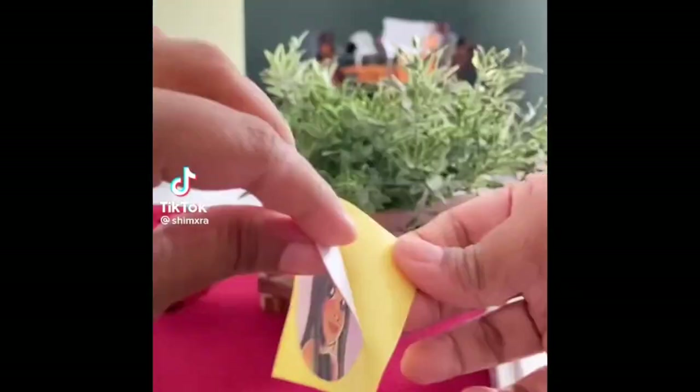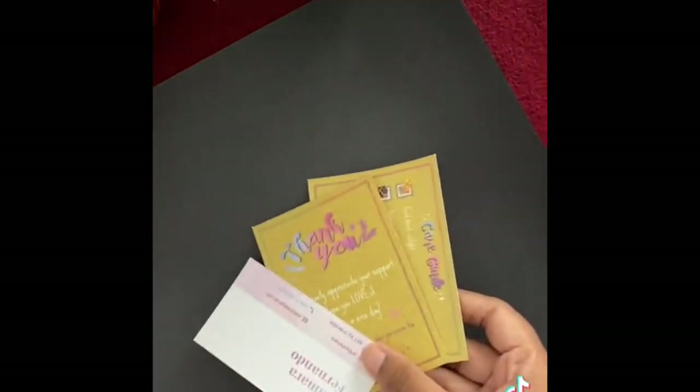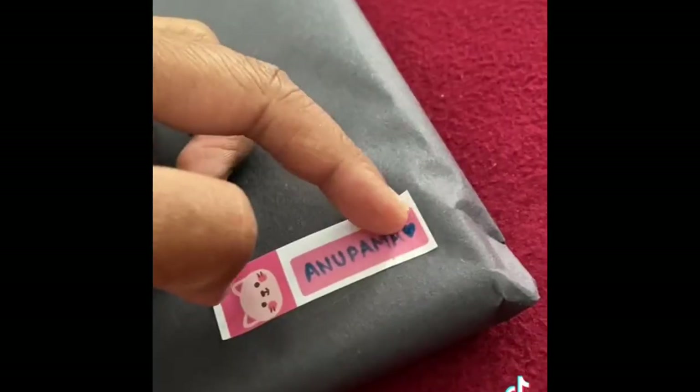Let's pack Valentine's Day commissions. I made cute cards for all the couple portraits.